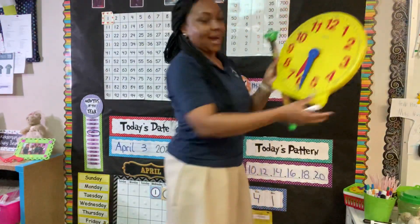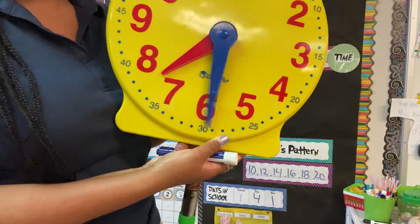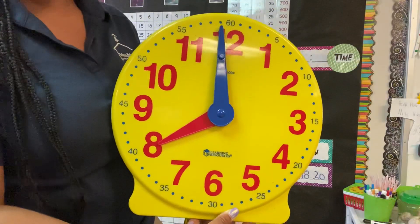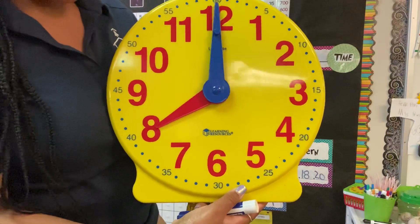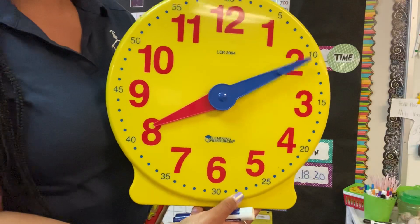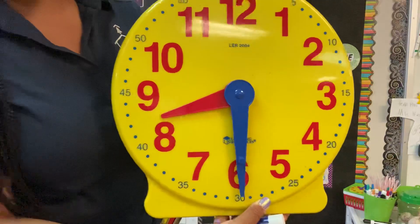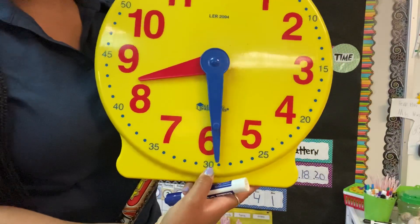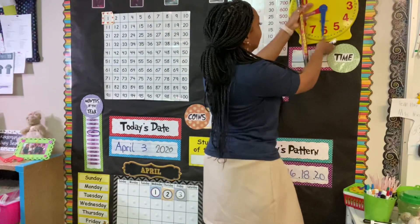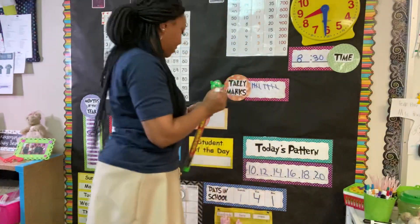All right, let's do the time. What time is that? My little hand is on the eight and my big hand is on the 12 — that's eight o'clock. So if that's eight o'clock, what time is that? It's not on the nine yet. It's 8:30. Good job. 8:30.